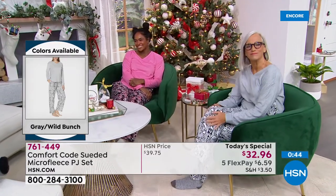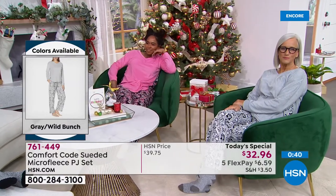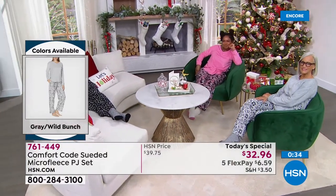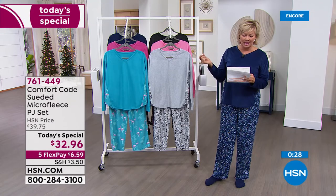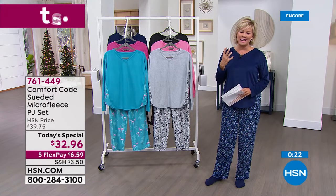As I was reading some of the reviews from last year's PJ set that went on to become a customer pick — 'I was surprised how soft these PJs were.' Another saying, 'Not too loose, not too tight, just right.' Another one, 'So soft and comfy on cold nights.' And another one, 'One of my favorite comfy purchases.' And isn't that just the best thing ever?